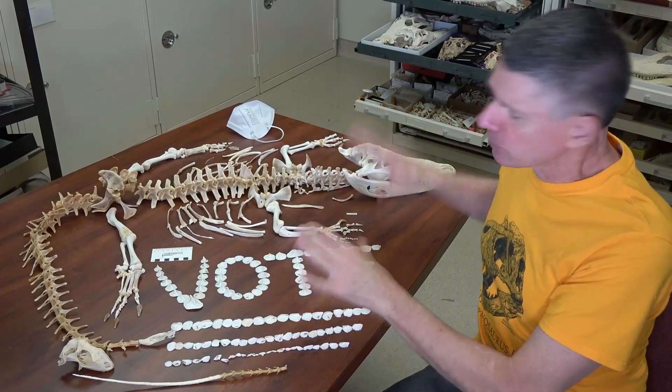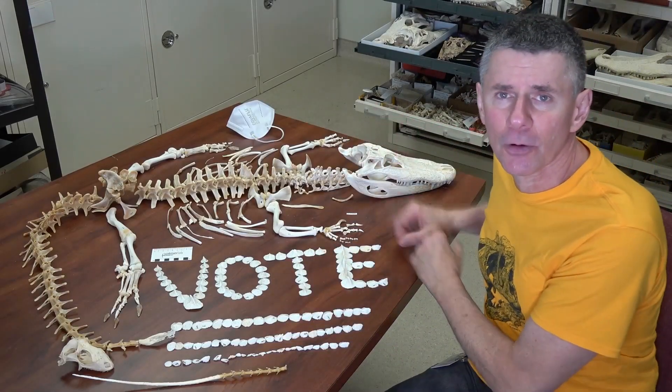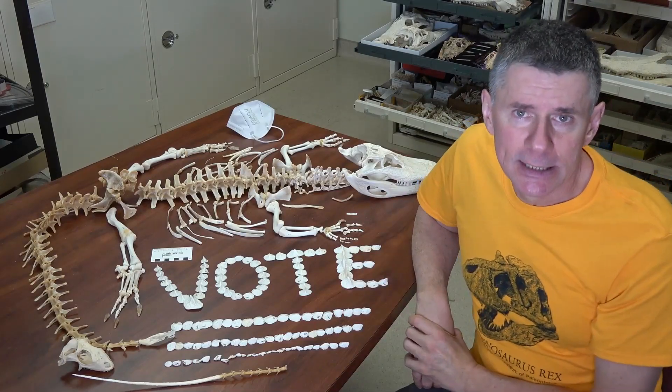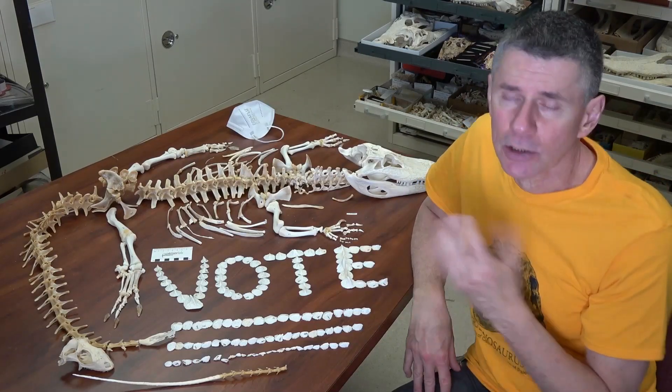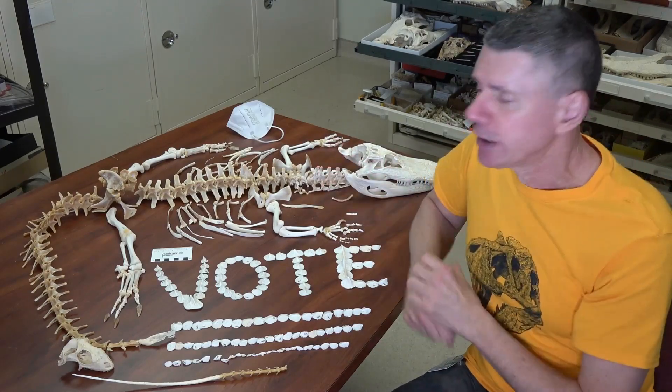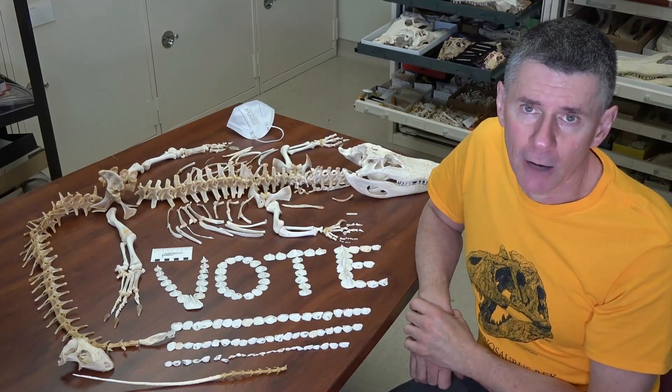I wanted to show you this alligator — it's really nice, the skull is beautiful, the rest of the bones are fantastic. It was expertly dissected by Lydia Giesegy, an undergraduate researcher in our lab, and then the Dermestid beetles, also good team members, sort of finished it off.